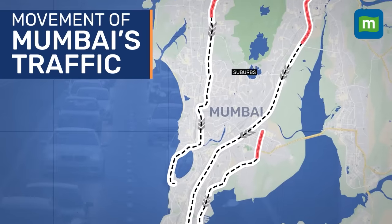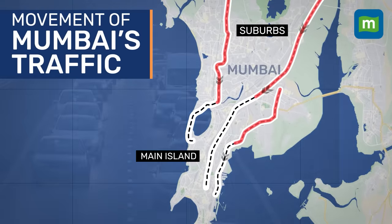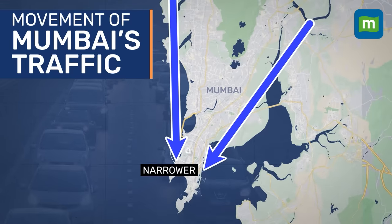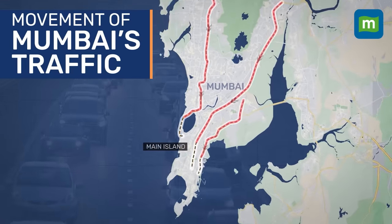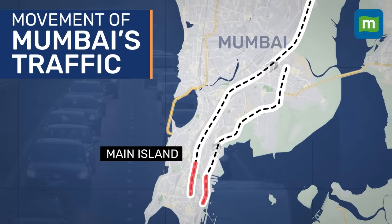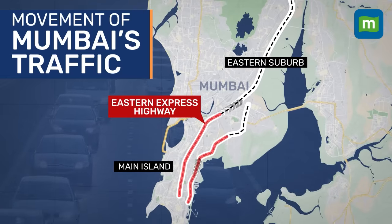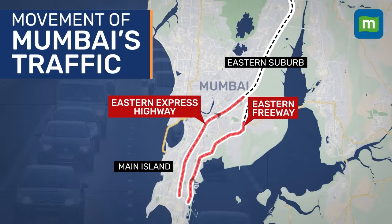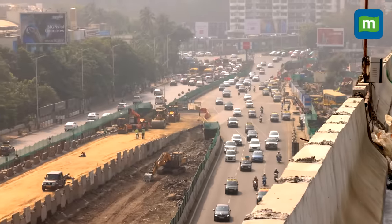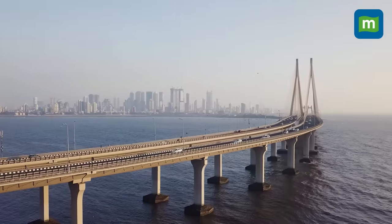Most of Mumbai's traffic moves from the suburbs to Mumbai's main island in the morning and vice versa in the evening. The more we move towards the main island, the city gets narrower, and as a result, the roads in south Mumbai face heavy traffic congestion. For people who want to travel by road from south Mumbai to the eastern suburbs, there is the Eastern Express Highway and the Eastern Freeway. But people travelling from south Mumbai to the western suburbs don't have many options for seamless travel on the main island until they reach the Bandra-Worli Sealink.